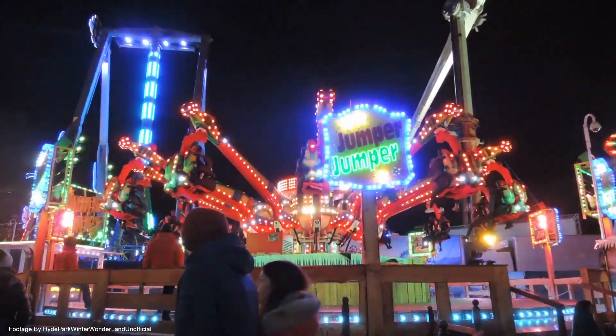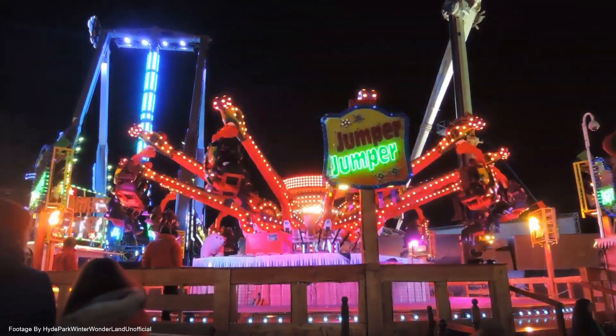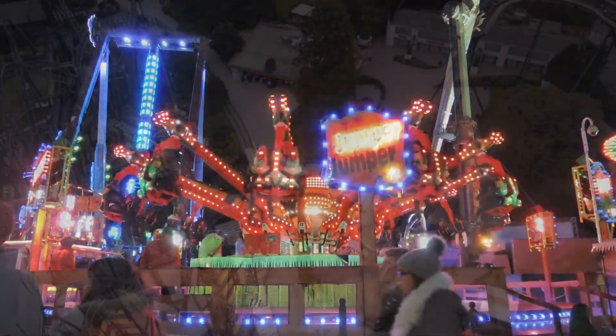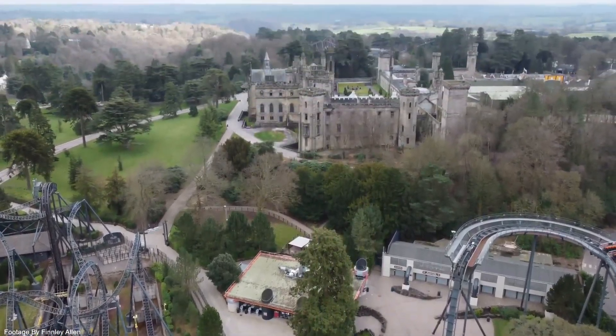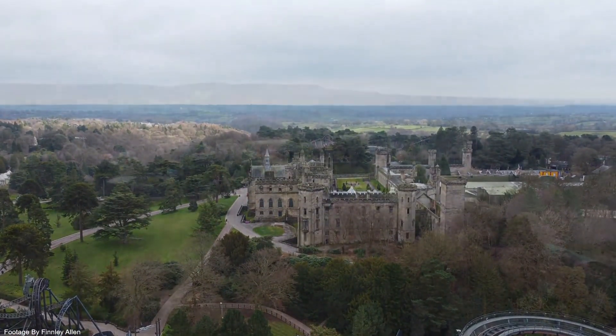This pretty much confirms that Alton Towers will be getting more fair rides for the 2021 season. I never would have thought that out of all the UK theme parks, Alton Towers would be getting temporary flat rides.